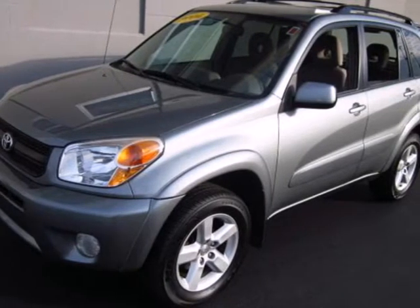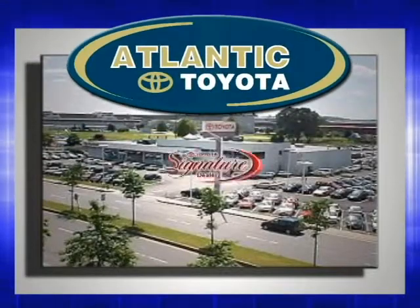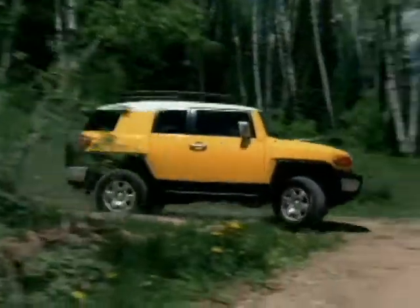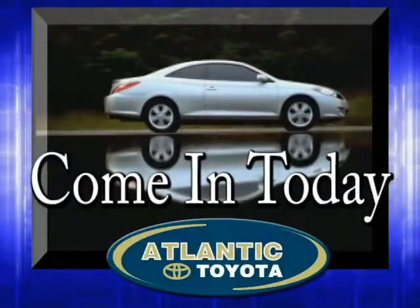Come on in and see it for yourself today. Atlantic Toyota is proud to be recognized as a Toyota signature dealer. It's worth the drive to Atlantic Toyota on the Linway in Lin. Come in today for a test drive.